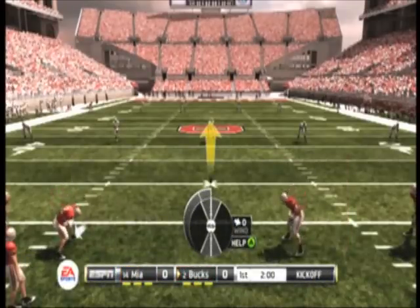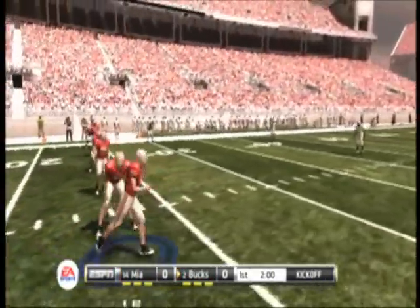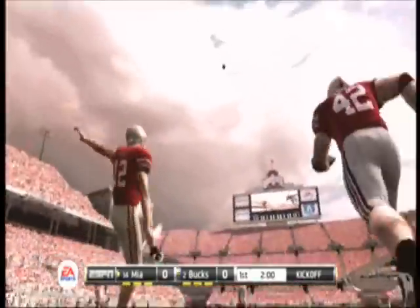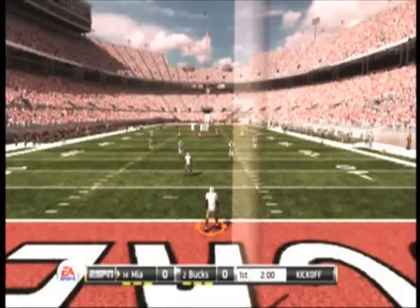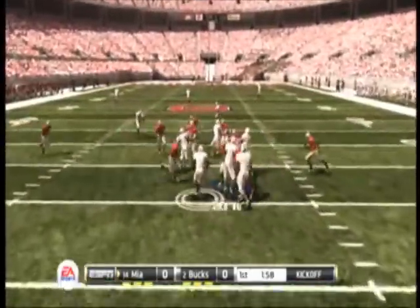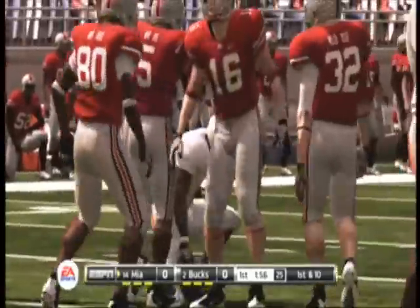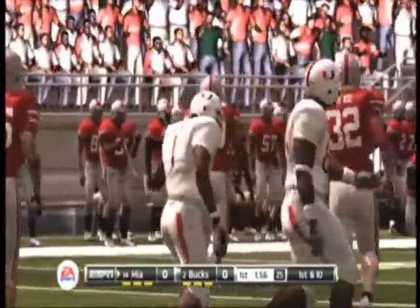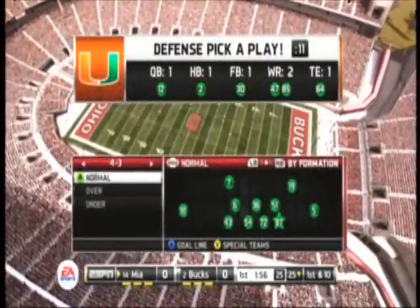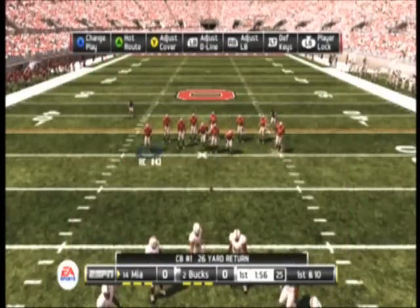Ohio State has lined up for the kickoff and we're ready to get this one underway. It's sailing downfield. They'll bring it down at the 25-yard line. So now the offense and defense are trotting out as we get set for the first possession. They'll start at the 25.